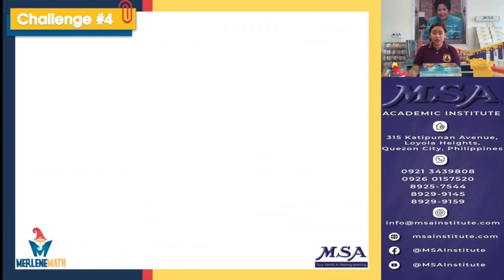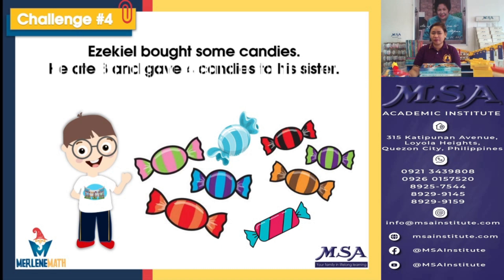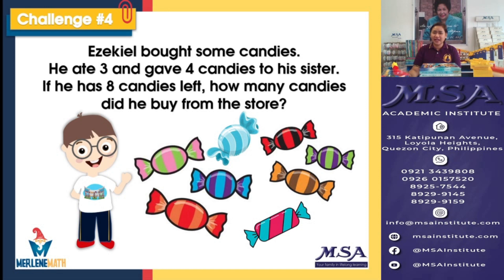Challenge number four. Ezekiel bought some candies. He ate three and gave four to his sister. If he has eight candies left, how many candies did he buy from the store?